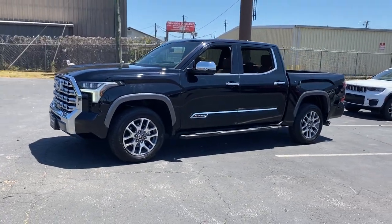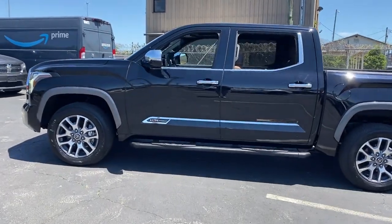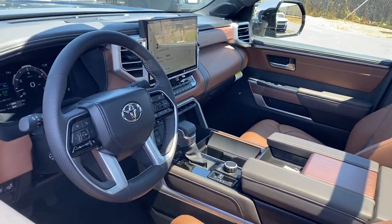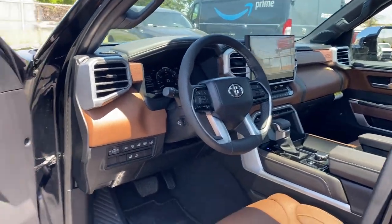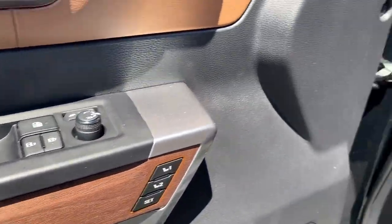It delivers power and performance, along with tons of features such as Cross-Traffic Alert, Lane Keeping Assist, Side View Mirrors with Turn Signals, Lane Departure Warning, Wi-Fi Hotspot, Satellite Radio, Navigation, Premium Sound System, Turbocharged Engine, and Multi-Zone Air Conditioning. Stop by the showroom for a test drive.